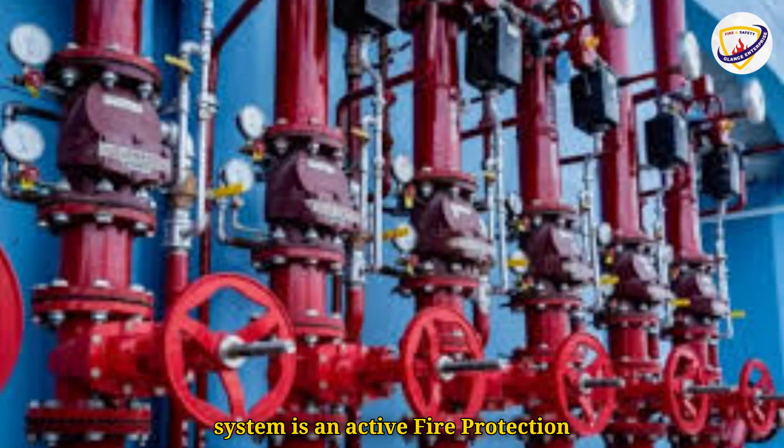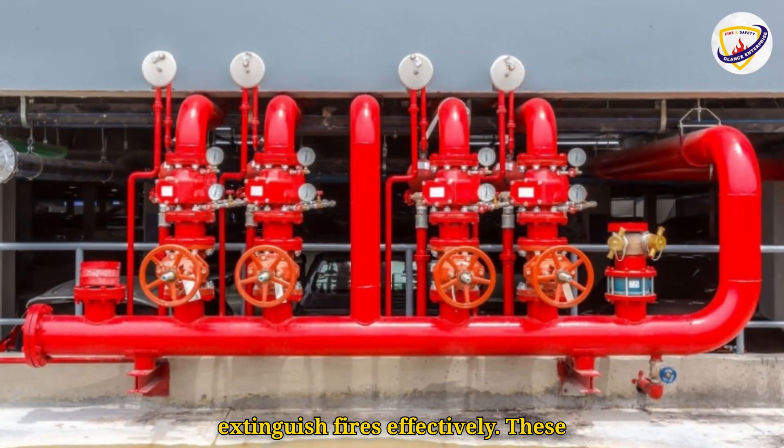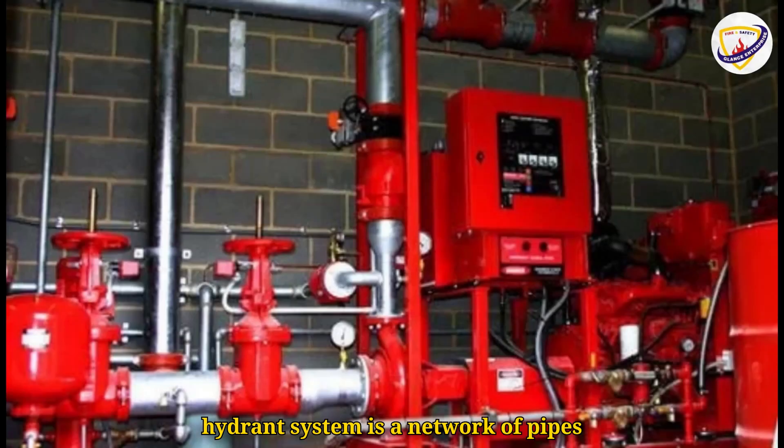A fire hydrant system is an active fire protection measure. It provides a source of water to firefighters during emergencies, ensuring they have sufficient water pressure to extinguish fires effectively. These systems are essential for controlling fires in urban areas, industrial facilities, and large buildings. A fire hydrant system is a network of pipes connected to a reliable water source, delivering water to strategically placed hydrants that firefighters can access during emergencies.